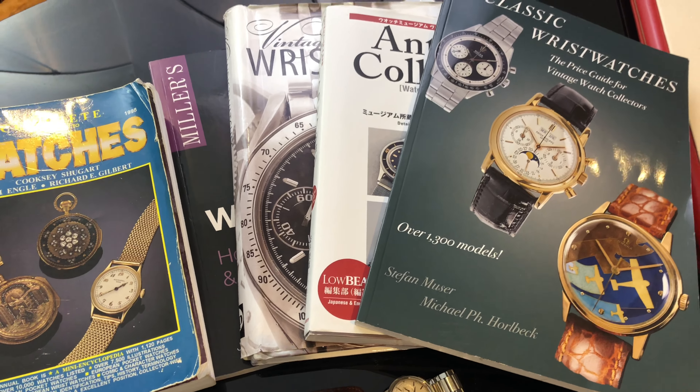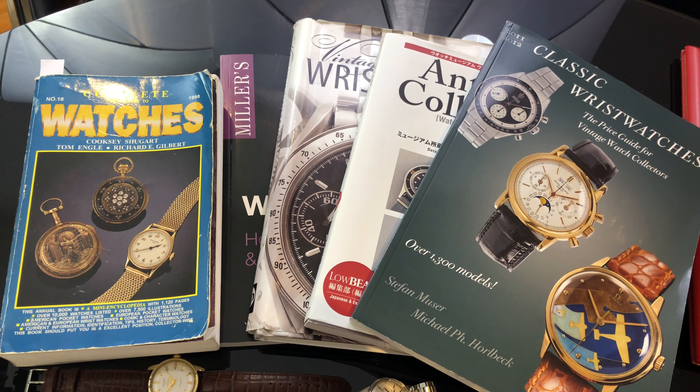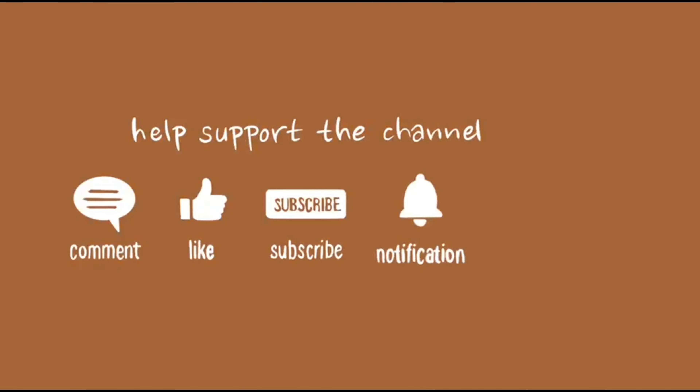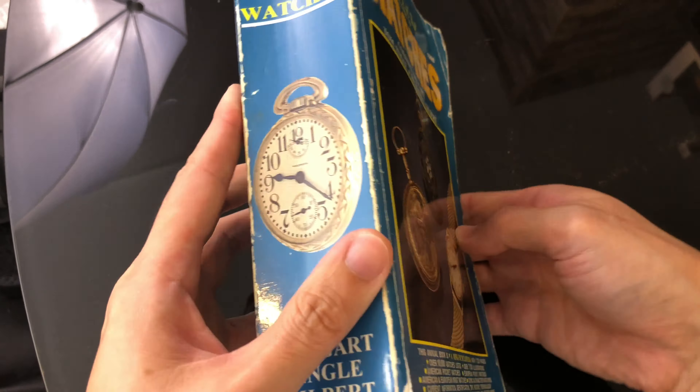Hi guys and welcome back to a new episode with me, the Omega Enthusiast. In this episode I will go through a few of my books and point out the pros and cons. The first book is called Complete Price Guide to Watches.